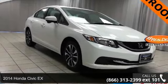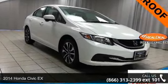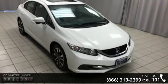Arrive in style with this 2014 Honda Civic. If you are looking for a first-rate auto, this one could be yours today.